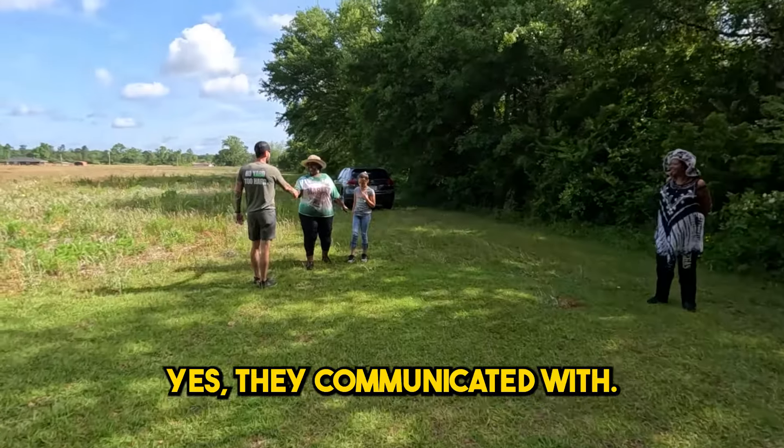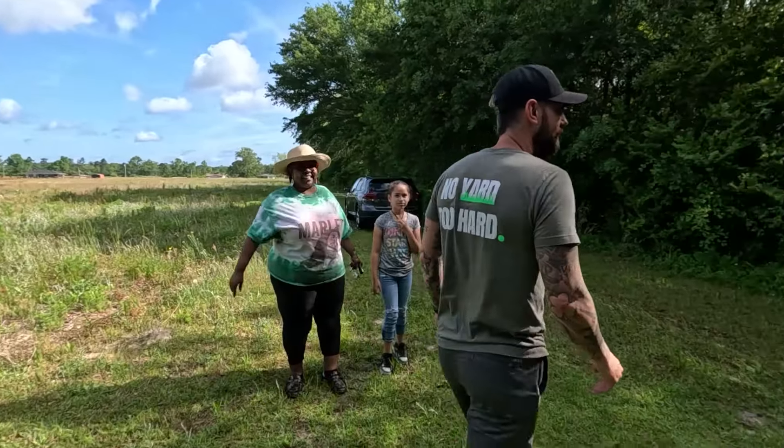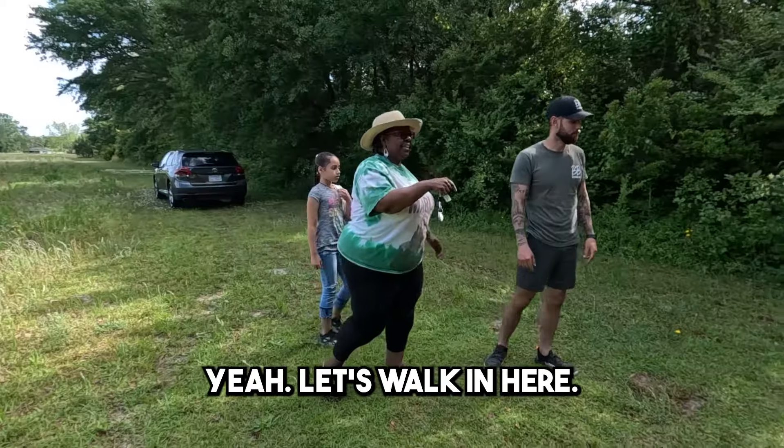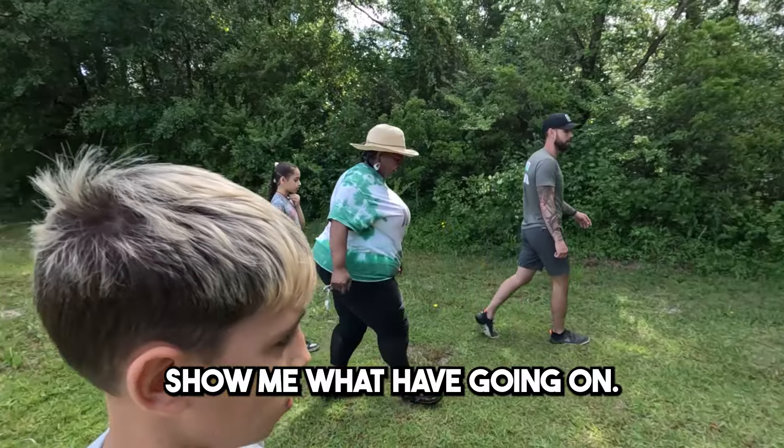Yes, they're communicating with my sister Natalie. Natalie! Yeah, how are you? Nice to meet you. Now let's walk in here and show me what you got going on.